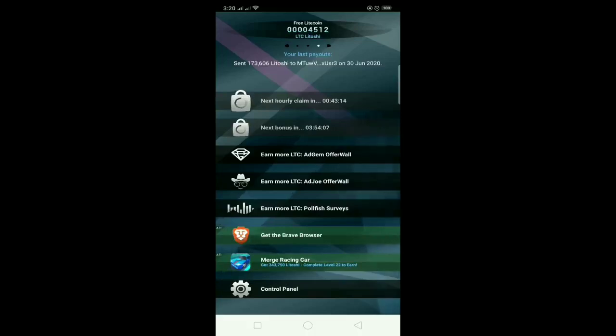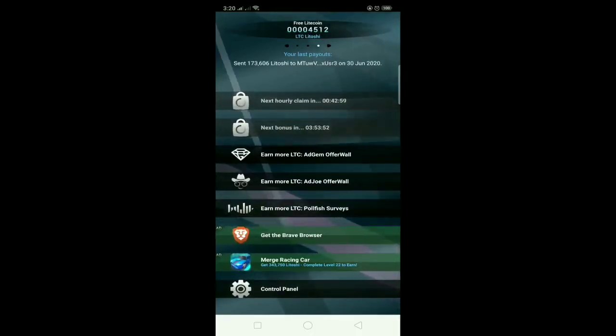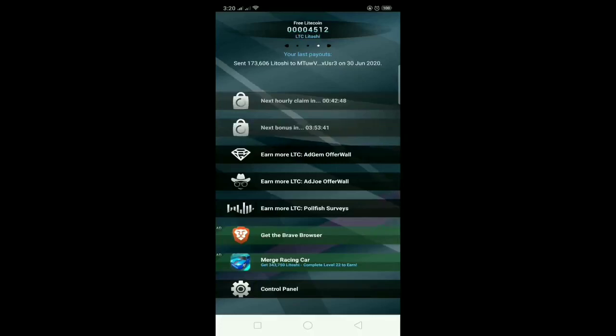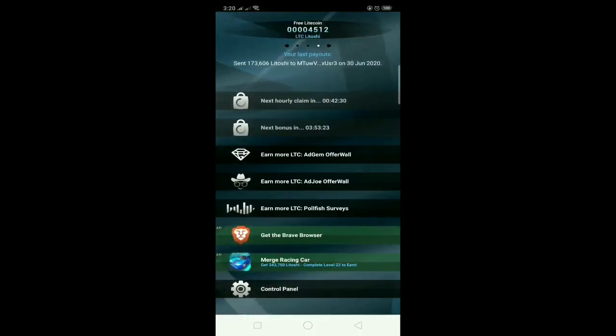There are other ways to earn litecoin in this game, like answering surveys, but I don't like surveys because they take so long and at the end they'll just tell you that you're not eligible. You can also install mobile apps they offer in the game and get paid for doing so. But what I personally do is just the hourly claim and the bonus claim, because I don't want to stay in the game too long. I still earn rewards even that way — it just adds to my litecoin balance little by little.